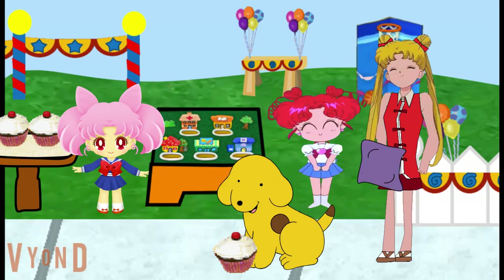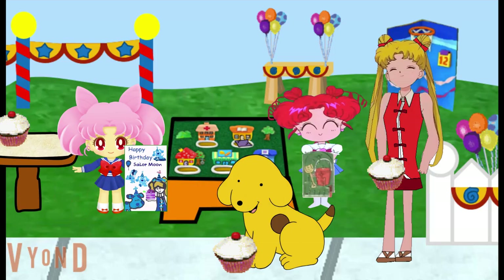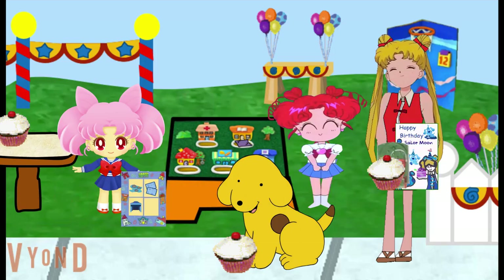My turn! Let's toss the bean bag to the library. Another perfect toss. Great job, Sailor Moon. Thank you. And great job figuring that out. Here's your cupcake, plus your birthday presents from us — a birthday card and a game, plus a sticker for playing our game.